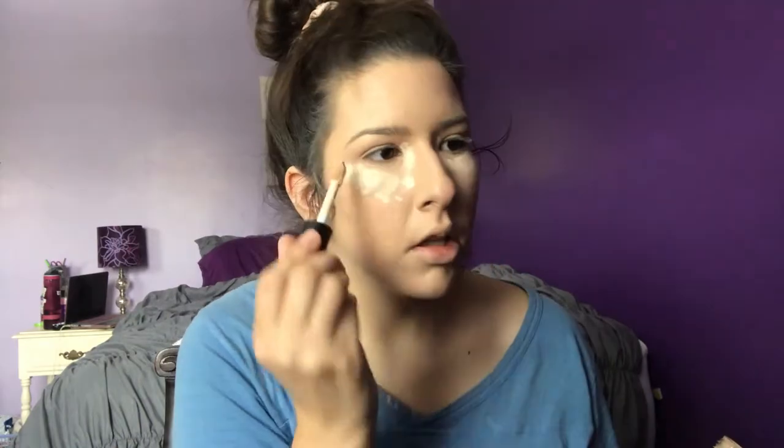I mainly focus the ELF concealer on my inner corner and dot the rest underneath. It is a little light, but once I put my powders on and blend it in, it ends up working out. I just wouldn't get this shade again, but there's no reason to return it since it works fine. I also like to put concealer down the bridge of my nose — just a few dots since this one is pretty thick.